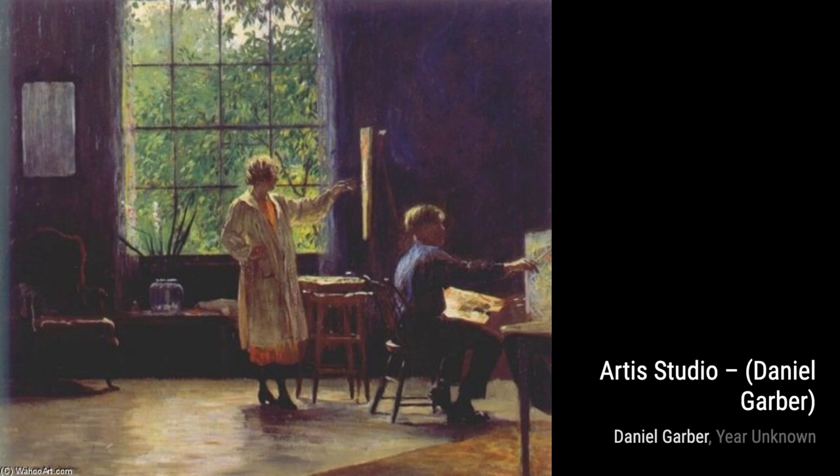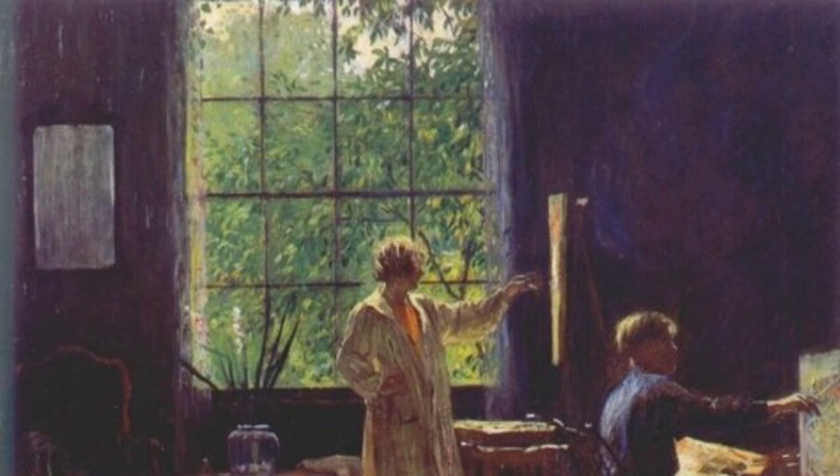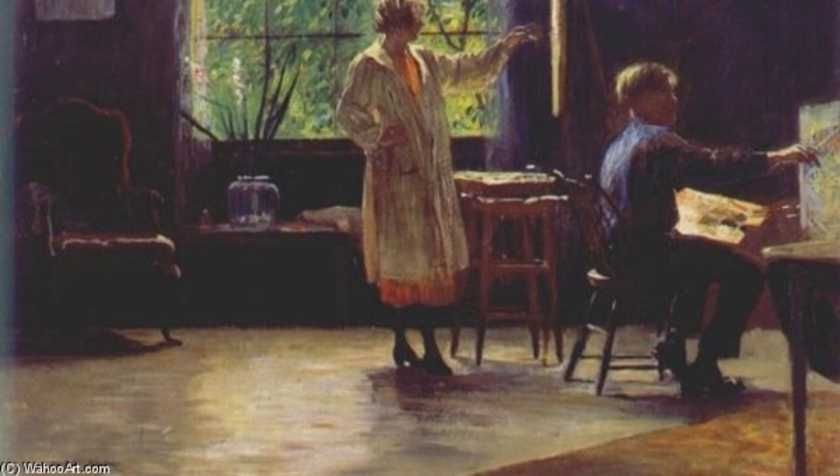Hey there, art lovers! Welcome back to VisArt, the channel where we dive into the world of amazing artists and their incredible artworks. Today, we're going to explore the beautiful creations of Daniel Garber, an American Impressionist landscape painter.